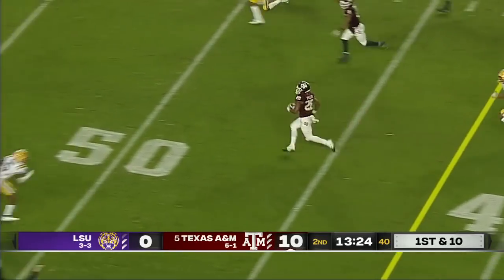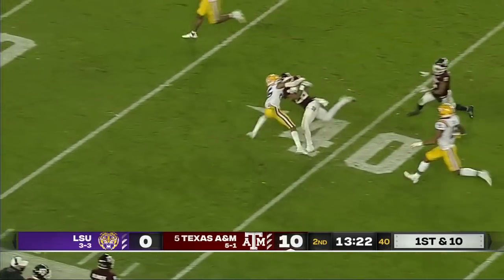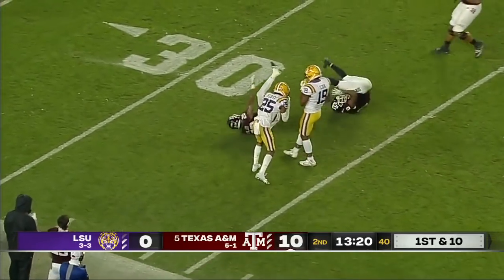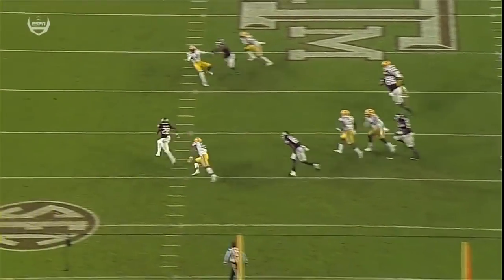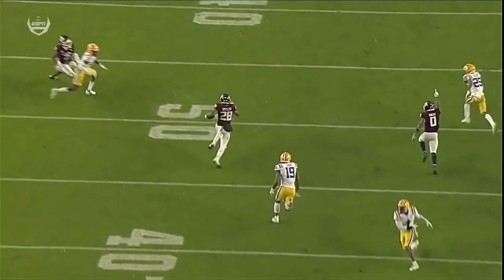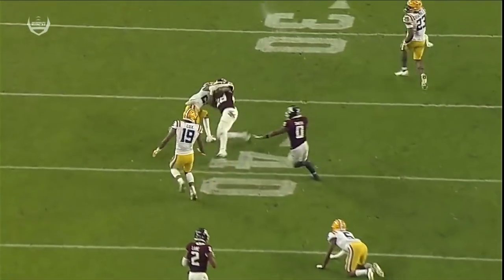Spiller turns the corner again to the 36-yard line of LSU. Watch — from the left side of the screen, Smith clicks the safety. A great block by Weidermeyer and then Isaiah Spiller.